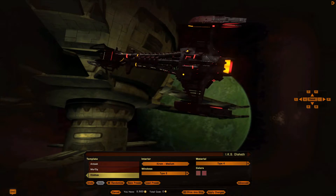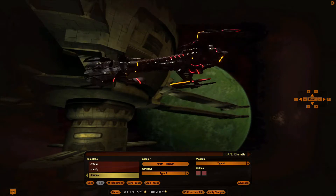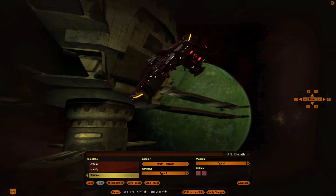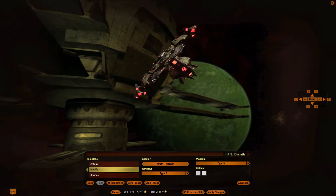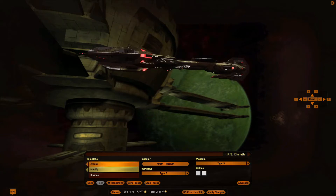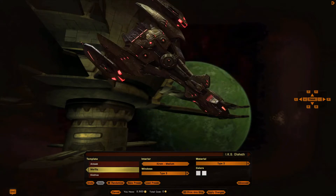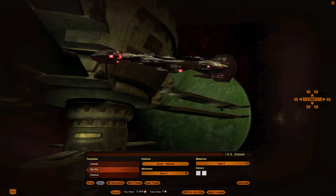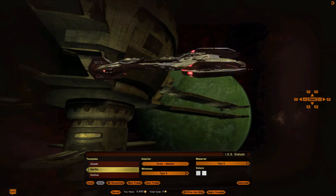I'm seriously wondering what they were thinking with this one. It's too skeletonized. Having the bayonets on the prowl, that's one thing, but I think I prefer the science and engineering variants — Antak being science, Murak being engineering.